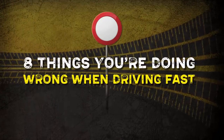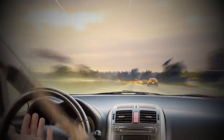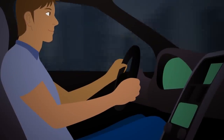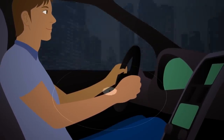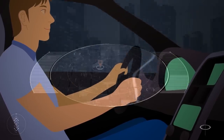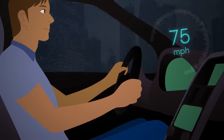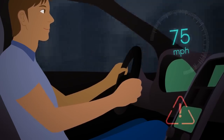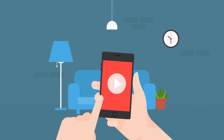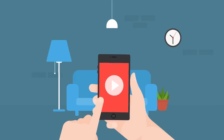8 Things You're Doing Wrong When Driving Fast. Would juggling three oranges while driving blindfolded in the fast lane count here? Yes? Okay, I thought so. You might find yourself driving fast if you're late for work, need to be on time for an appointment, or want to get to your destination as quickly as possible. Even if you stay under the speed limit, there are certain things that can put you at risk of an accident. Keep watching to learn how you can drive fast and be a responsible driver for yourself, your passengers, and other cars in the vicinity.